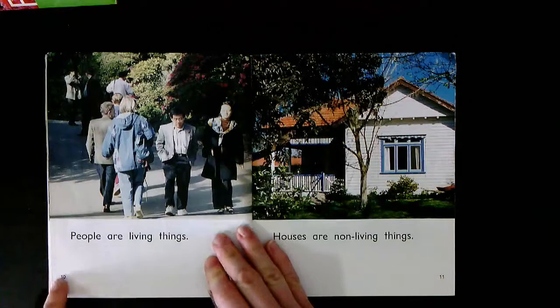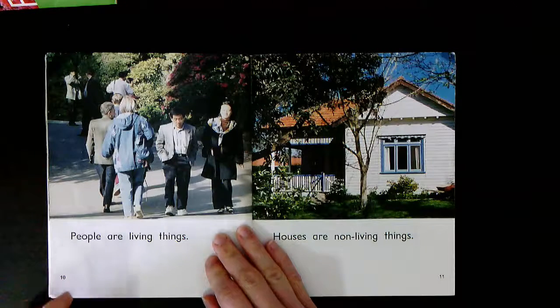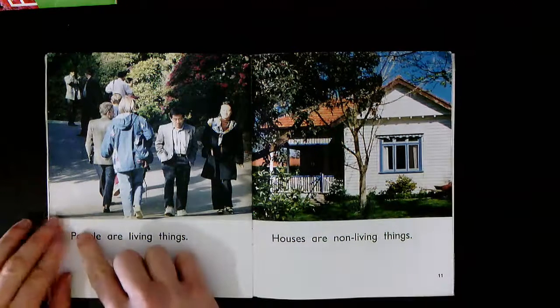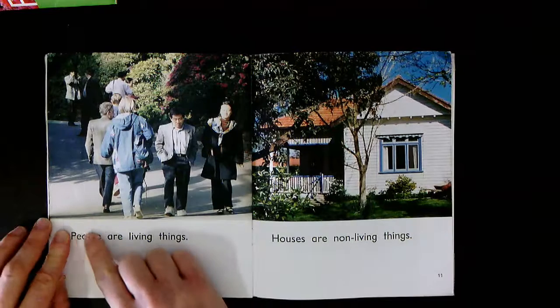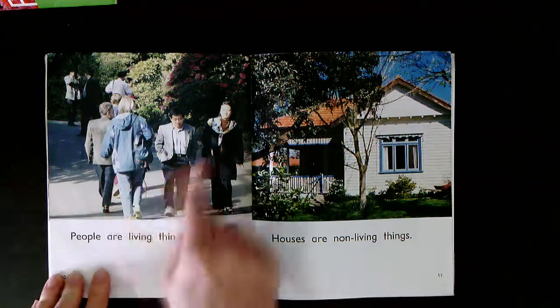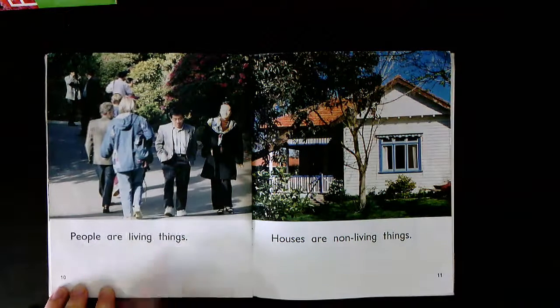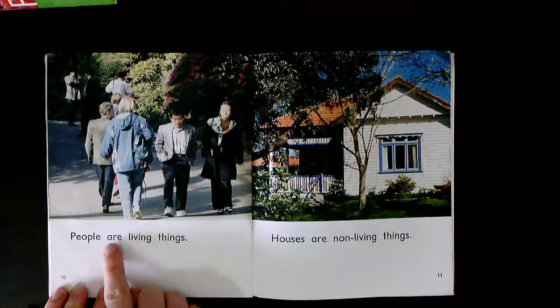Change the page. What can you see on page ten? There's lots of men and women — they're human. Let's stretch out this sound here: P-e-p-l. People. These are people. People are living things. Together: People are living things. Your turn.